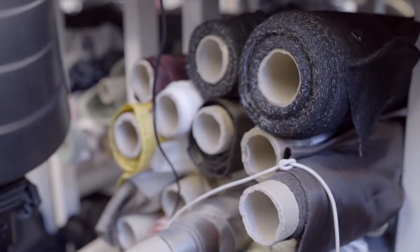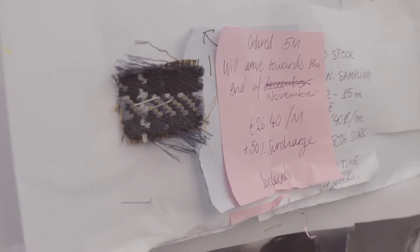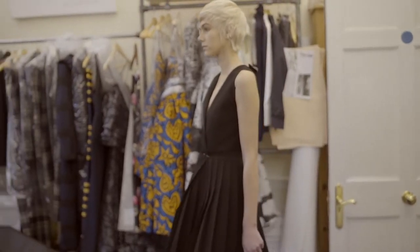Then the fabric lengths start coming in, we look at toiles — from the point of the toile, which is the way of working they do in Paris. It's the very old-fashioned way, and we try the toiles on the model, then it goes into the proper material.